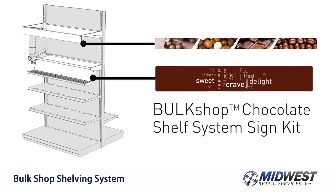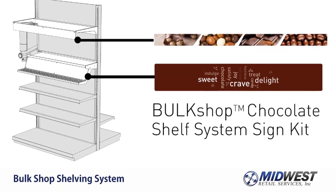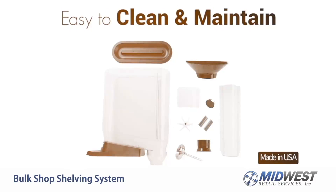Going bulk has never been simpler. The Bulk Shop Shelving System has minimal parts, making it easy to clean and maintain.